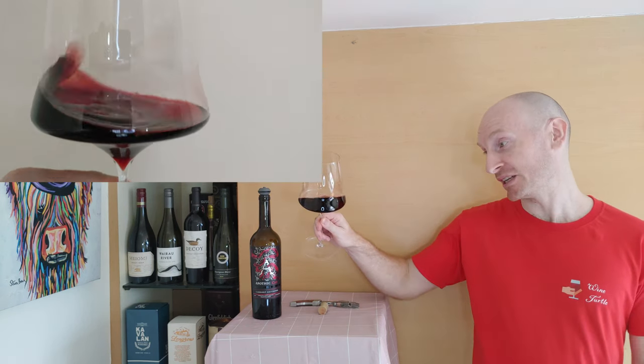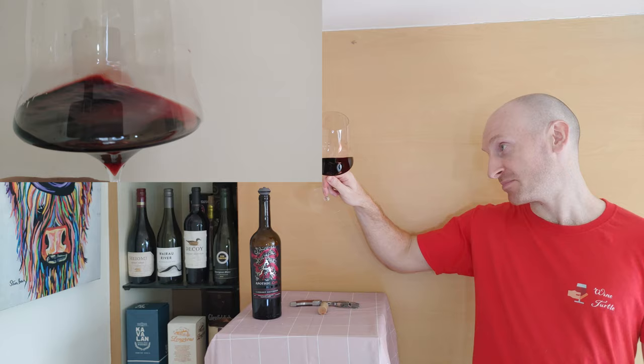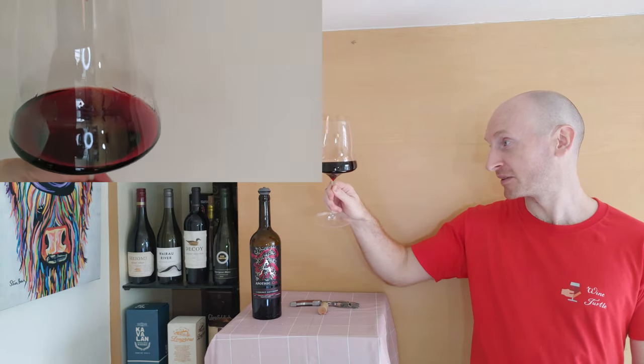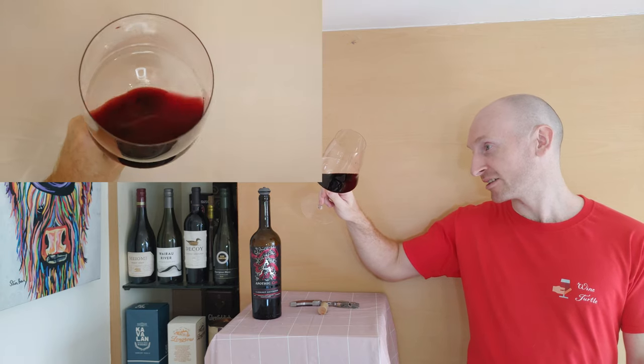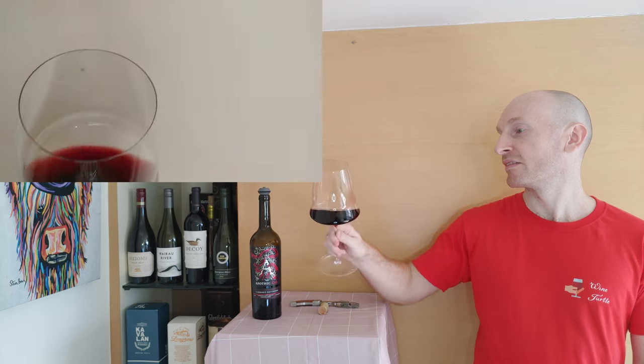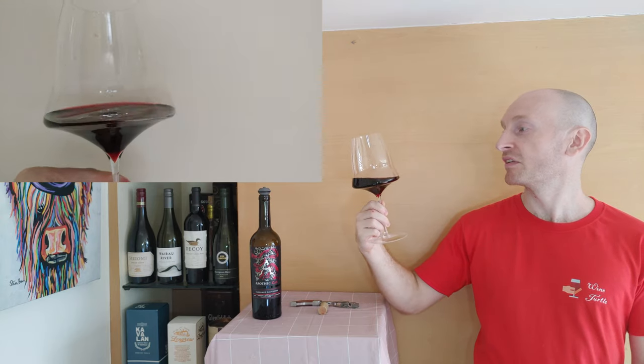It certainly looks full-bodied and it's a deep dark wine — a deep ruby colour with very little opacity and thick slow-moving tears on the glass.